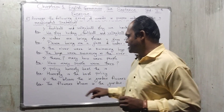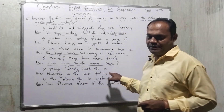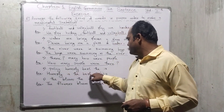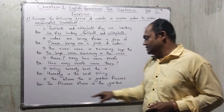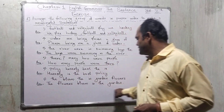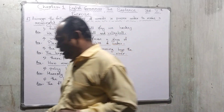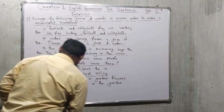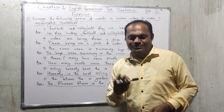Question five: 'policy honesty best the is' — there is no full stop and the words are not in order. The answer is: 'Honesty is the best policy.' Question six: 'the bloom the in garden flowers' — the answer is: 'The flowers bloom in the garden.' Write down the answers or take a screenshot. These are the answers for the exercise. Understood? Very good, students, thank you.